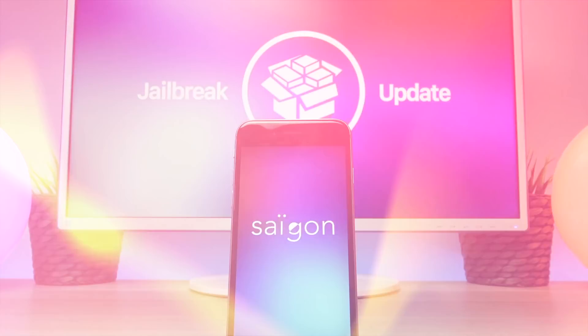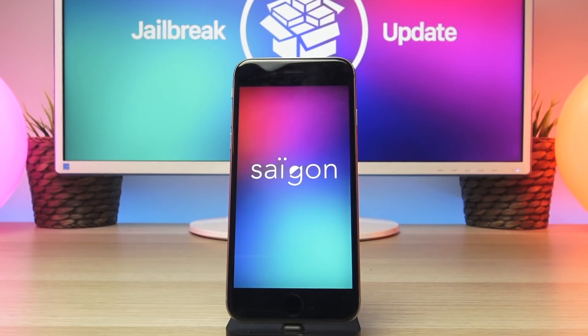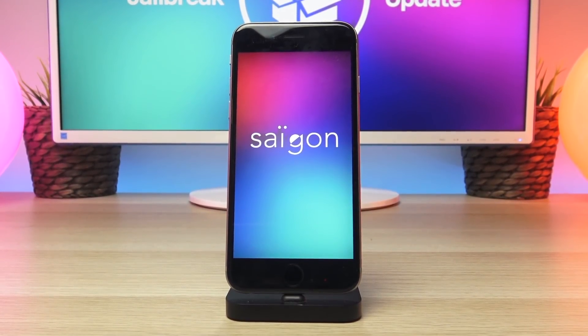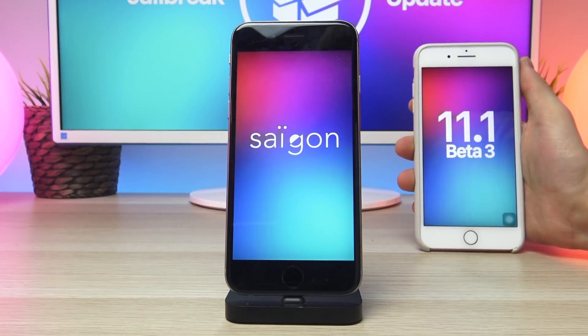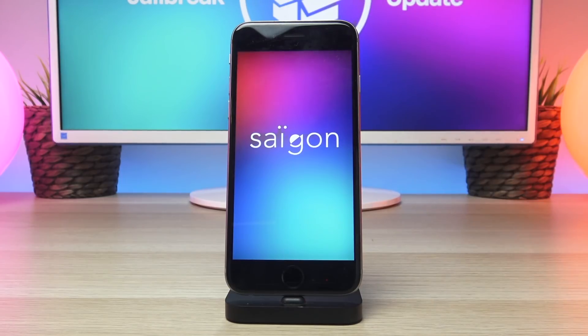Hey, what is up YouTube. In today's video I just wanted to give you guys an update on some of the new information we've received about the Saigon jailbreak. Apple has also seeded the third beta of iOS 11.1 to developers, and so later in this video I'm taking a look at that as well.